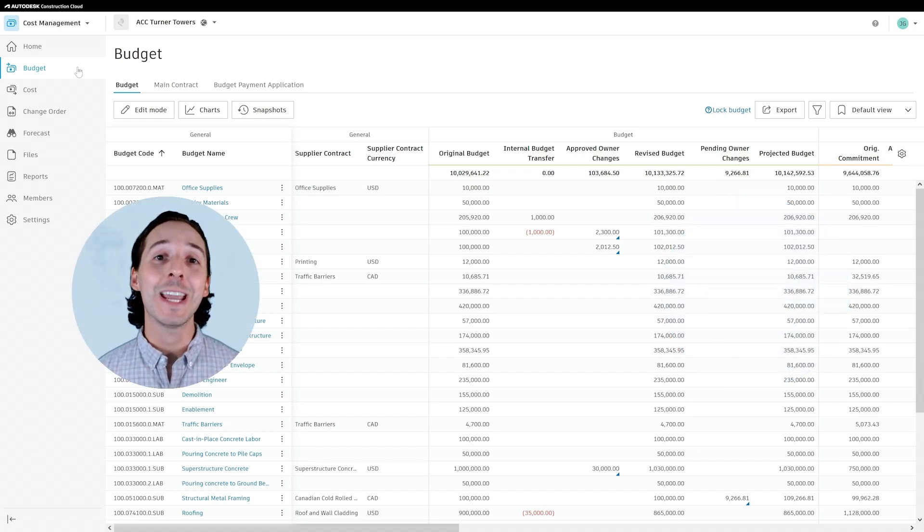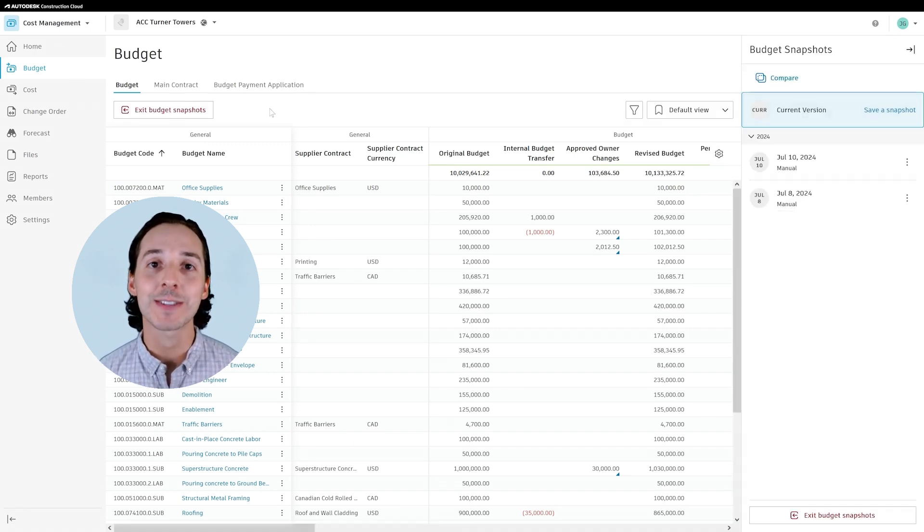With cost management, you gain more effective cost control. As budget changes occur, payments are processed, and actuals flow in, you can utilize budget snapshots for easy analysis. No more frankensteining together information and spending hours buried in spreadsheets.